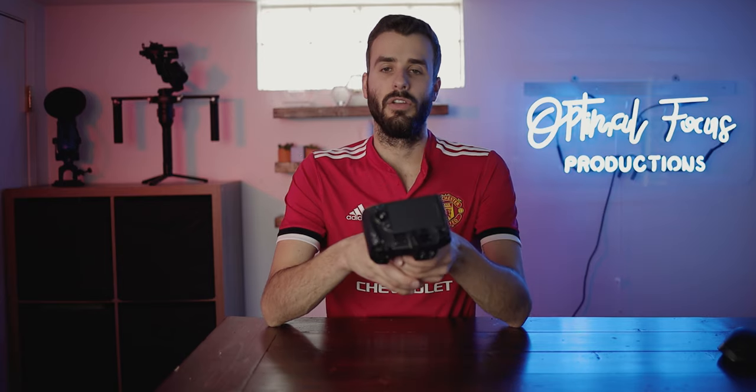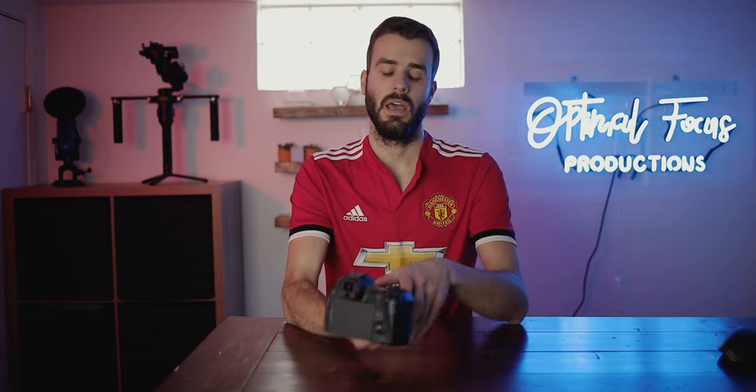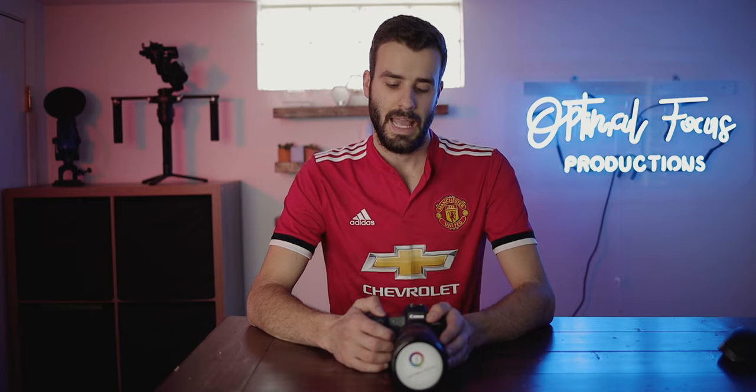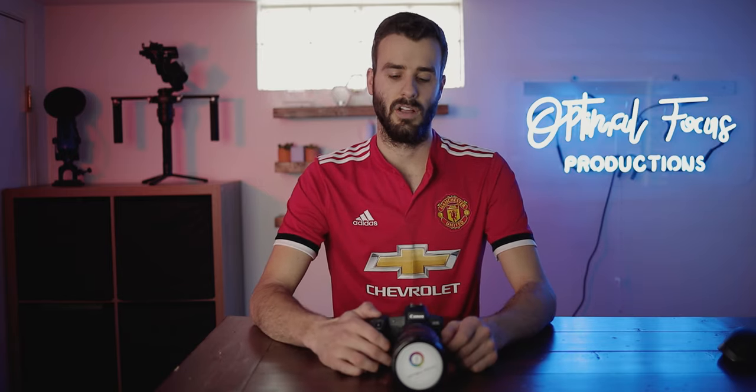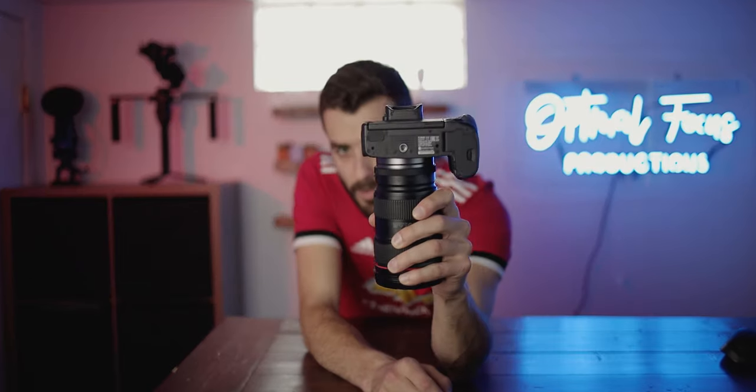This EOS R is legitimately a gray market camera — I bought it on eBay from a third-party seller. When I got mine, it was brand new in a brand new Canon American box and came with a brand new American OEM battery charger, which is pretty rare. A lot of the time with gray market cameras you'll get no OEM box, or it'll be a Chinese or Asian OEM box with an aftermarket American adapter because it was shipped from overseas.